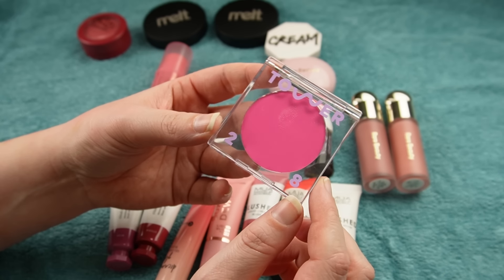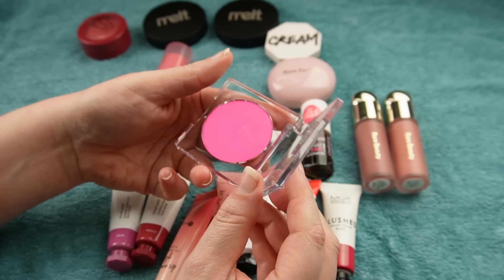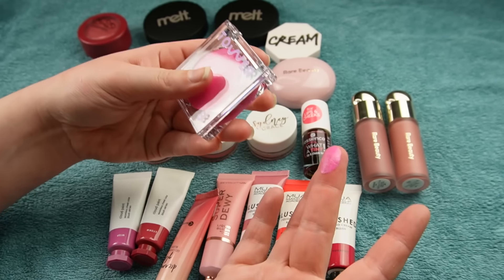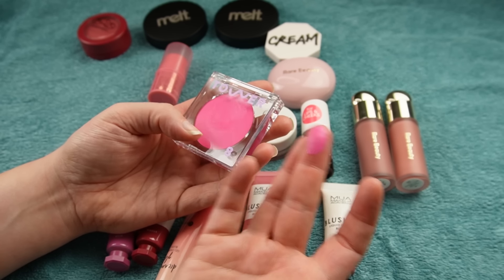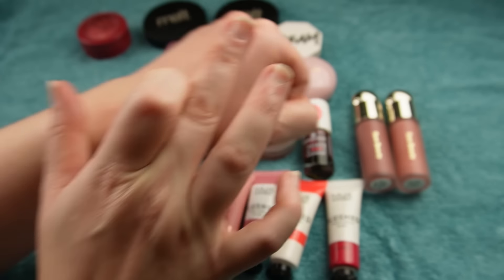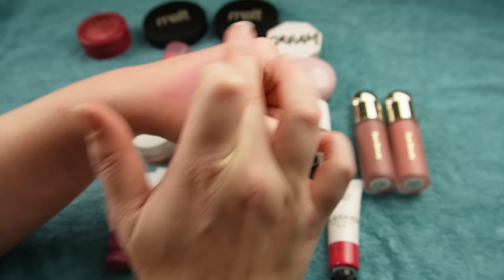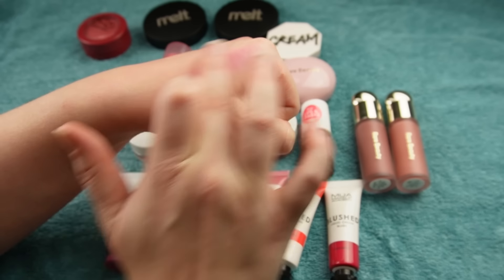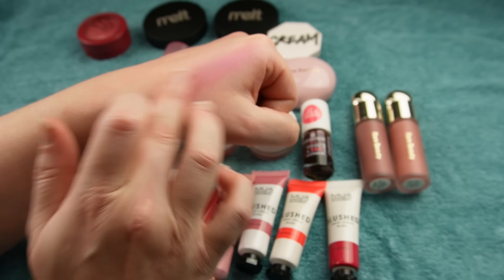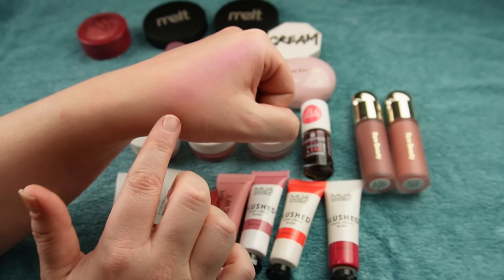Speaking of great cool-toned options, I didn't think this was going to work because it looks like a bright pink, but this is Dream Hour from Tower 28's Beach Please blushes. I already knew I liked this formula. In the pan it looks like a straight-up bright pink, but on my undertone you can see it has purple in it — you can just see how much blue this has. This is why it's so important to select things that go with your undertone, more so than whether something is too dark or too light for you. This is a beautiful cool-toned pink that has enough blue and purple running through it that, if you sheer it out, it can look lavender on incredibly cool-toned skin.